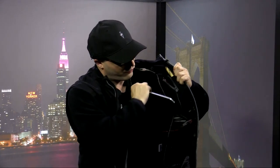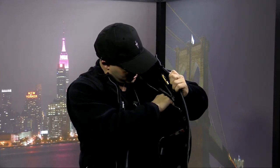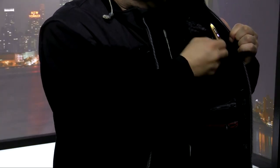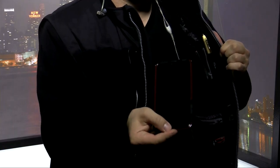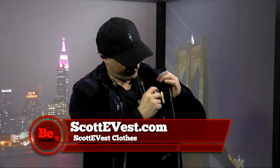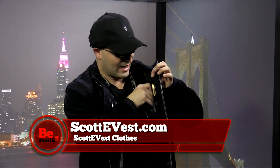Unfortunately, I can't hide my microphone cable through this because it would be cool if I did — I'm getting tangled in it. But anyway, that's my iPad pocket. And then, of course, I've got my pocket for my phone. Check that out. And I bet I could fit more than one iPad in there.